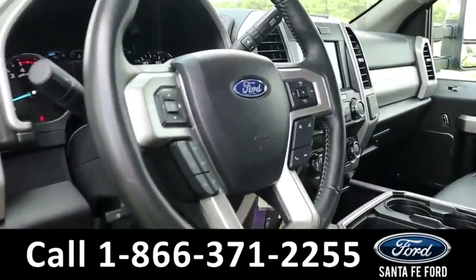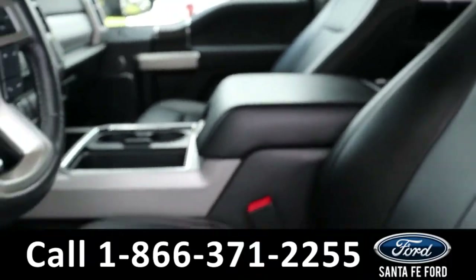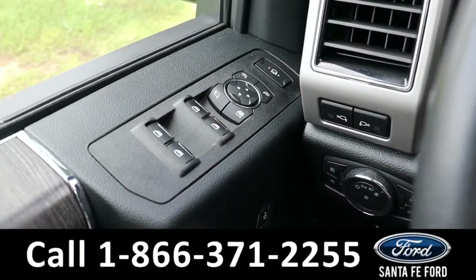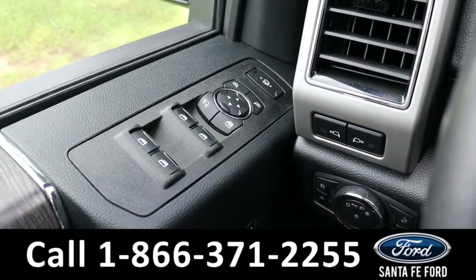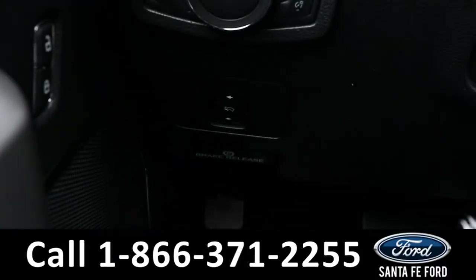Here's a quick look into the front row. The seats are black leather, and both driver and passenger seats are powered. It has powered windows, locks, and mirrors, as well as powered pedals.